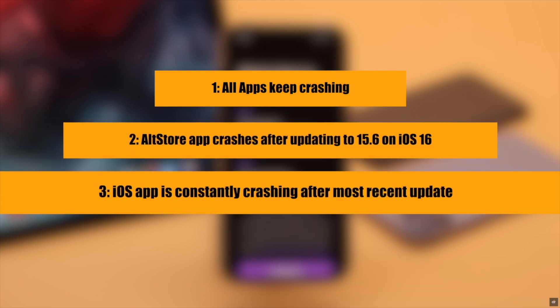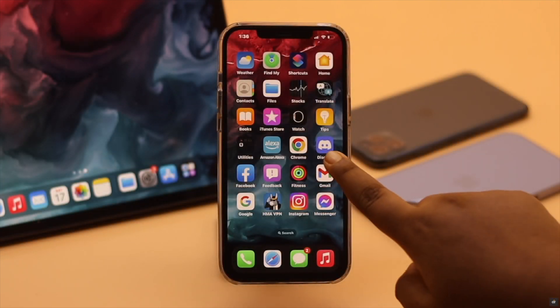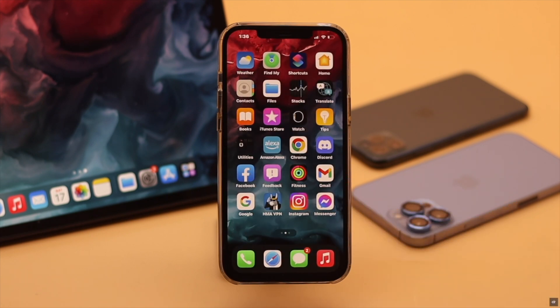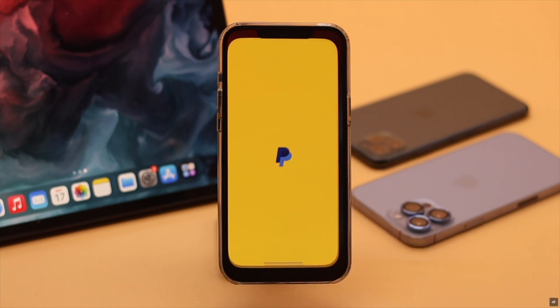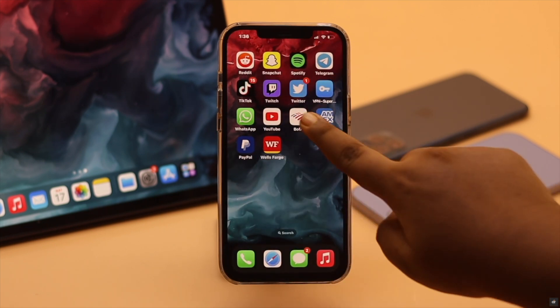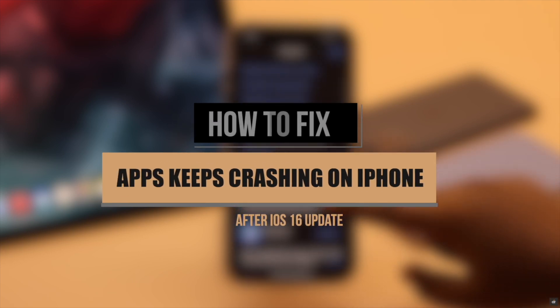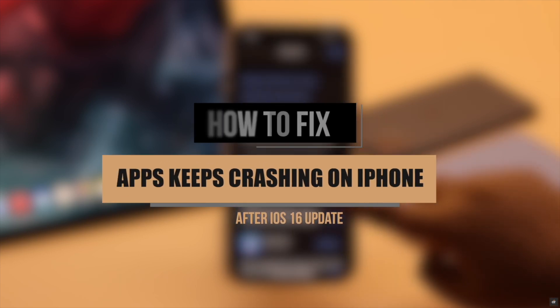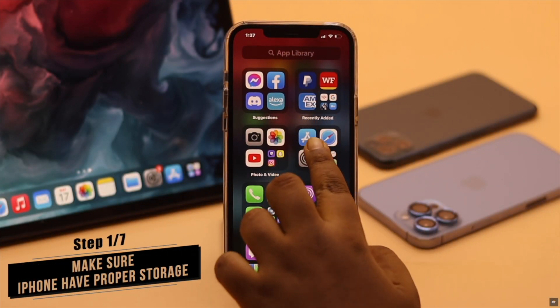Some users have complained that some apps are randomly crashing on their iPhone after the iOS 16 update. This problem can happen due to connection issues, setting malfunction, apps not being updated, lack of storage, and some other software malfunctions. In this video, we will show you some easy ways to fix the app keeps crashing problem on iPhone after iOS 16 update.